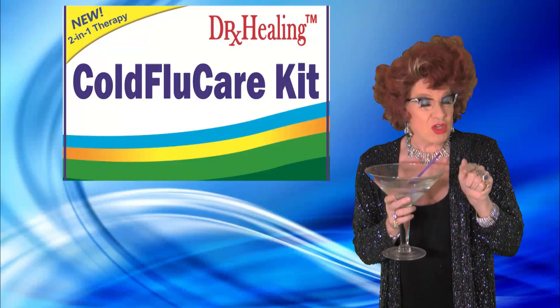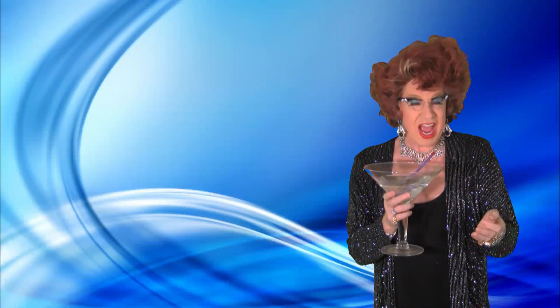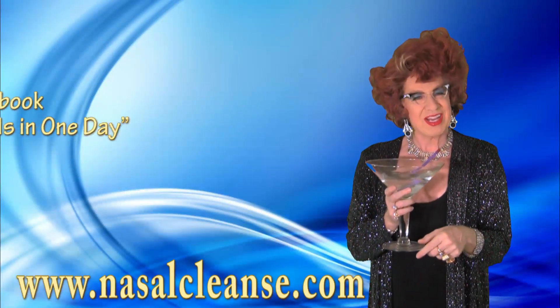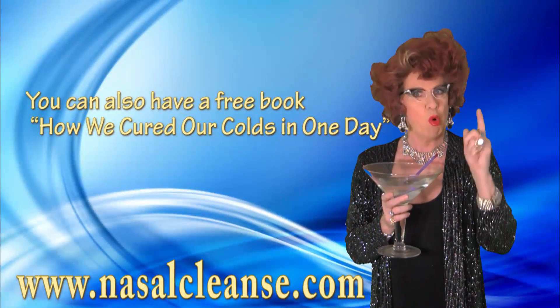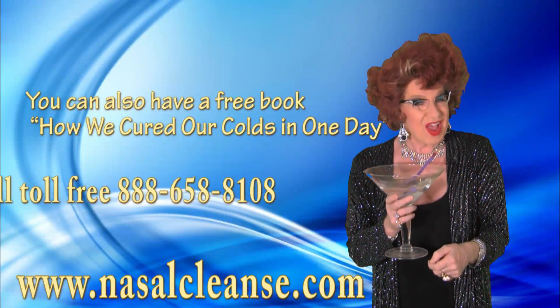To get Dr. Healing's Cold Flu Care Kit, please call your local pharmacy and see if they have it. And if not, you can buy it online when you visit www.nasalcleanse.com. You can also have the free book, How We Cured Our Colds in One Day. Or you can just call toll-free, 888-658-8108.